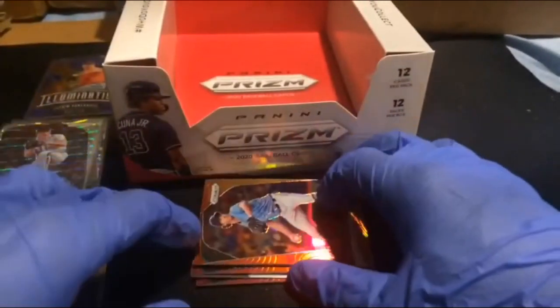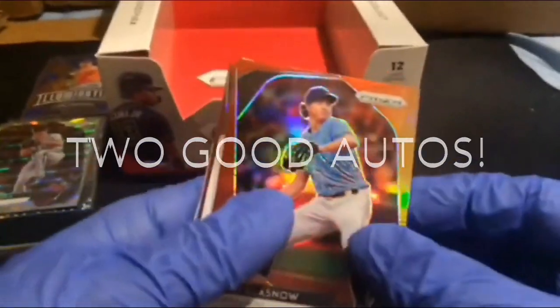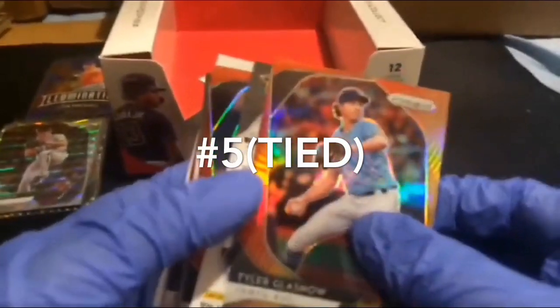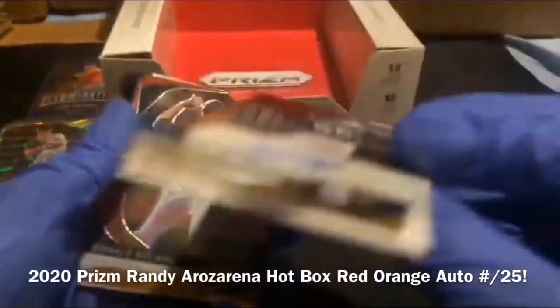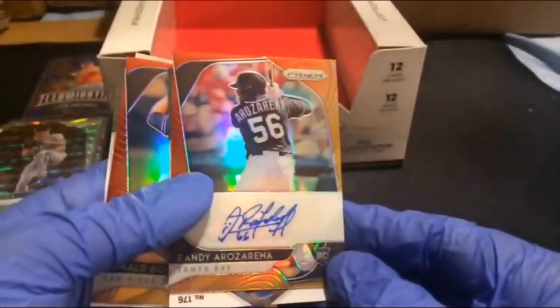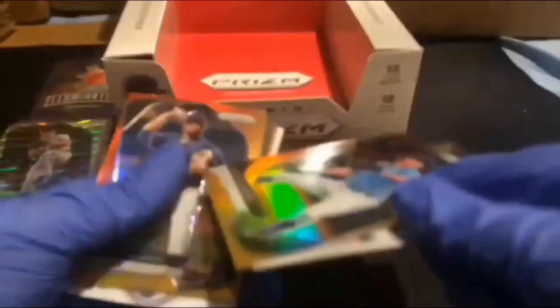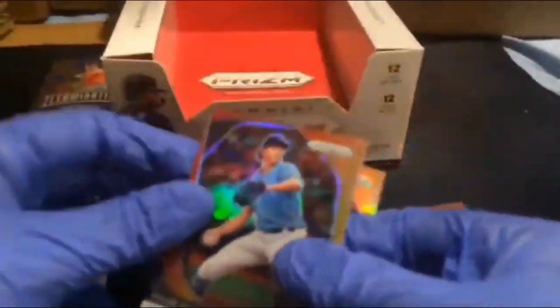These next two cards came out of the same box. They teased us with a hot box but we really didn't hit any of the huge rookies — maybe they're gonna give us good autographs. Tyler Glasnow is one of the red oranges. First autograph is numbered to twenty-five: Randy Arozarena for the Tampa Bay Rays, autograph for the Rays. I like his autograph — little smiley face, number 66. That is autograph number one, the 2020 Prizm Randy Arozarena hot box autograph numbered to twenty-five.